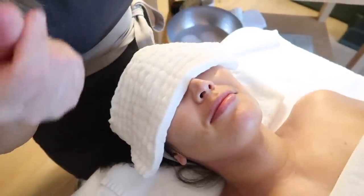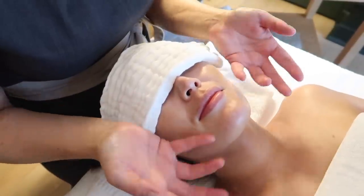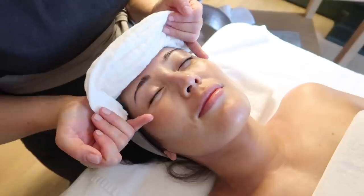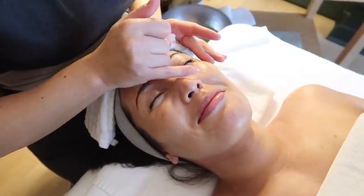Your collagen is really good. You've got a nice bounce back to your skin. Your elastin is very good. The skin is very smooth. Eyes are a little bit fatigued - I'm not surprised. Babies.